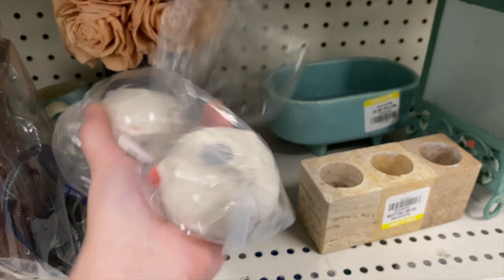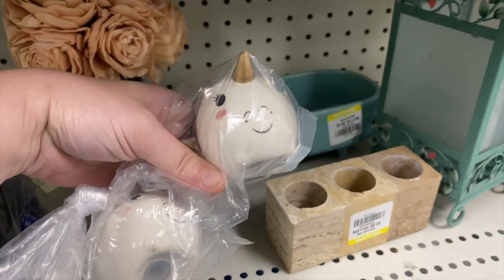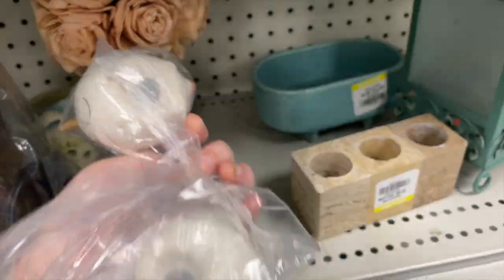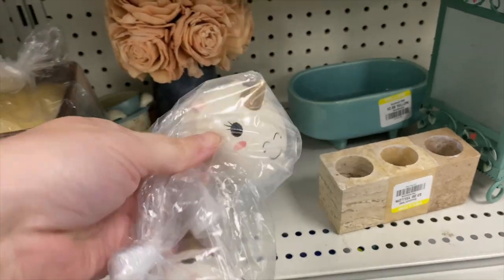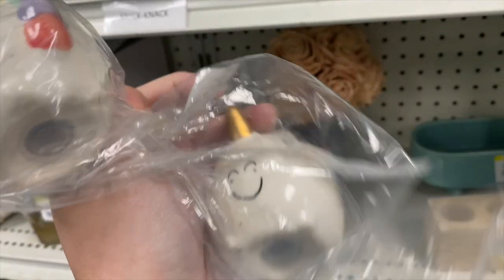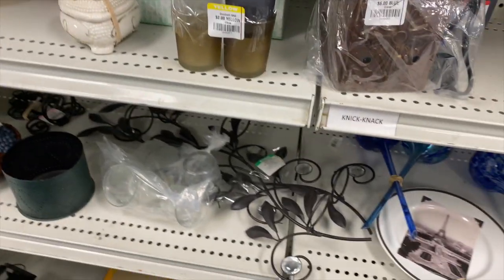These are fun little unicorn shakers! I don't think they're particularly old, but look how cute they are — unicorns are very popular. They are really, really cute, they do have the stoppers. The condition looks pretty good, I don't see any issues. I think I'm going to grab them.